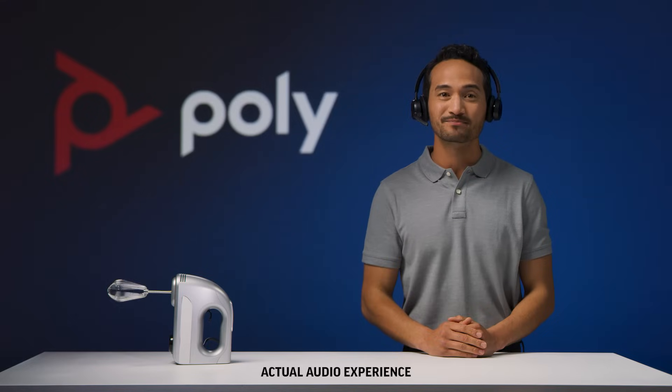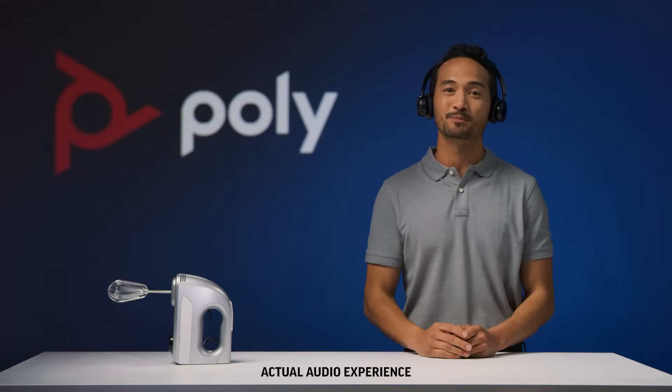Now, here's my voice on the new Voyager Focus 2 headset. The result is truly remarkable — your voice can be heard clearly in noisy environments. That's the power of acoustic fence technology by Poly.